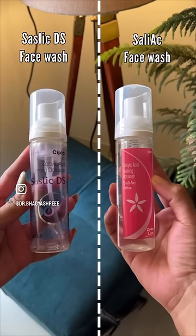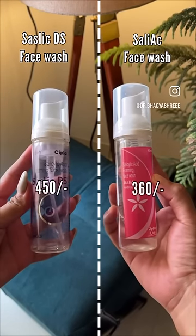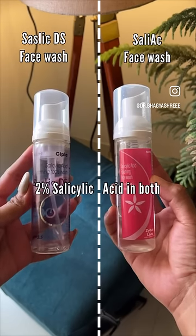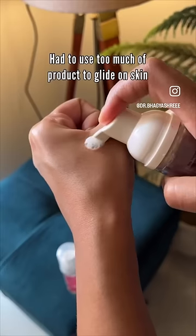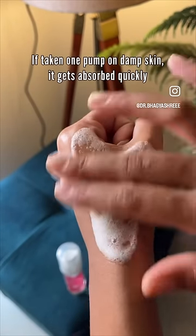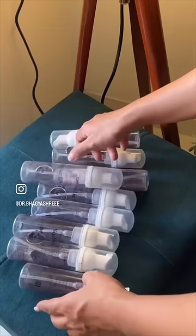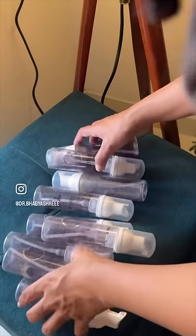So I replaced Saslic DS with Saliac face wash because Saliac is cheaper than Saslic DS. Both have 2% salicylic acid. I had to use 3-4 pumps of Saslic DS to clean my whole face properly and it used to get empty in no time. That's why you guys saw many empty bottles of it before, which means a lot of expense.